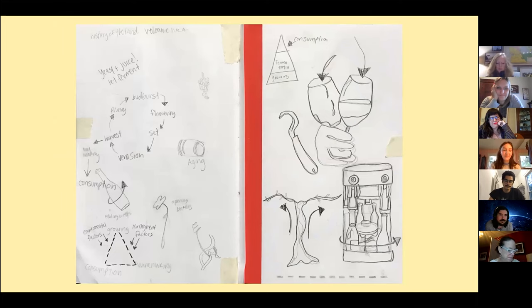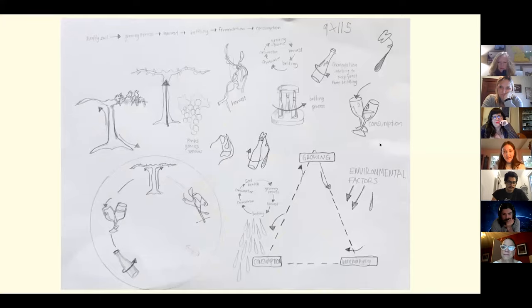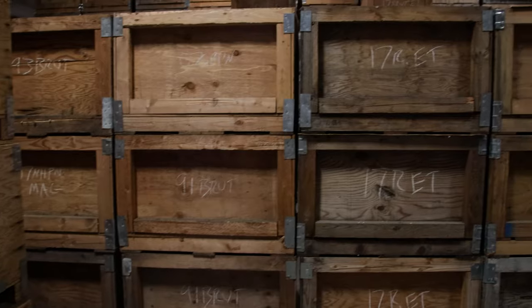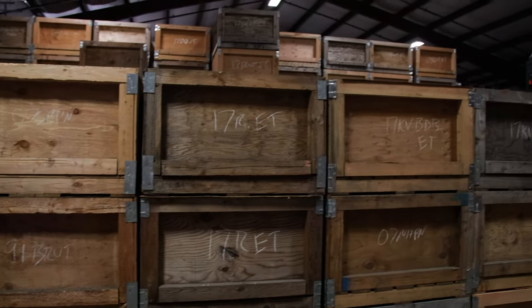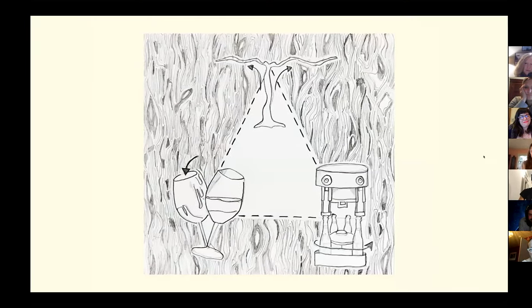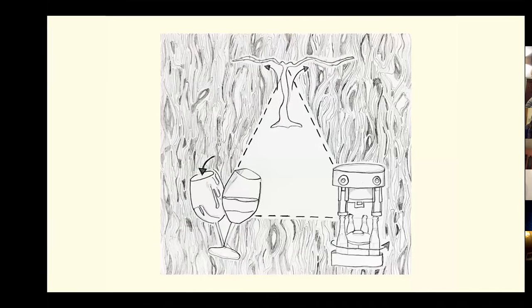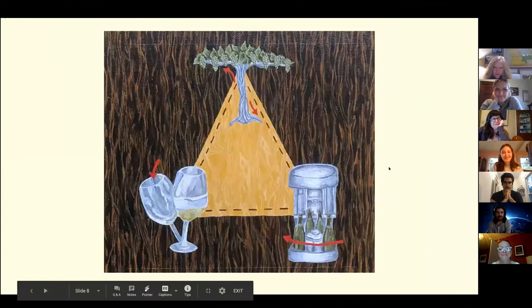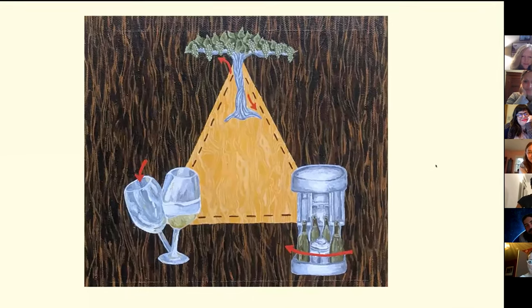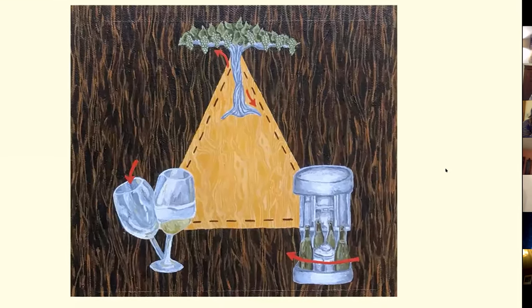I find a lot of inspiration in scientific diagrams. At this point I was really just seeing the process of winemaking as a bunch of patterns and cycles layered on top of each other, connecting at certain points and then going their separate ways. My goal with this design was to capture the complexity of winemaking without creating an overly crowded piece. And there's my final piece.